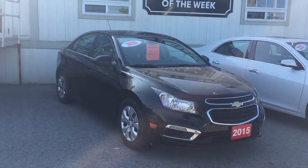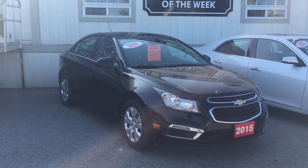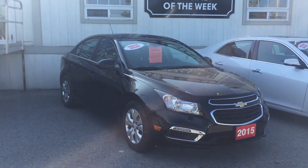Thanks for joining us here at Roy Nichols Motors, located at 2728 Curtis Road in Curtis, Ontario. We're looking at a 2015 Chevrolet Cruze LT, shown in black granite metallic.